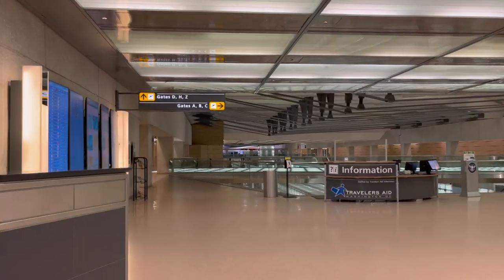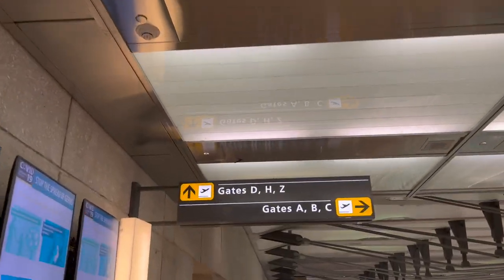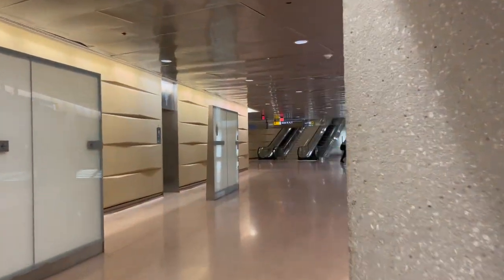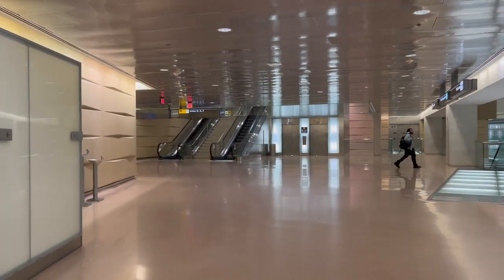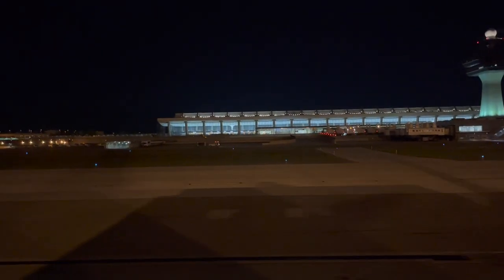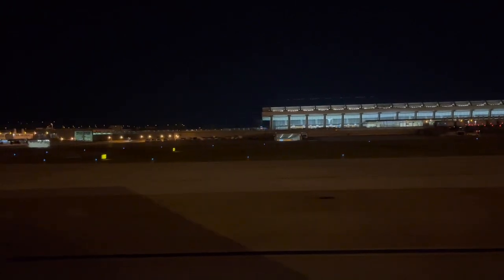Something that United Airlines did not make me aware of when I booked my ticket with a connecting flight through Dulles Airport is that Dulles Airport requires you to recheck your bags when transferring from an international to domestic flight or international to international flight. So after making it through Customs, I had to pick up my checked bag from the baggage carousel, head to a United check-in counter, drop off my bag, and then re-clear domestic security — all in just two hours.